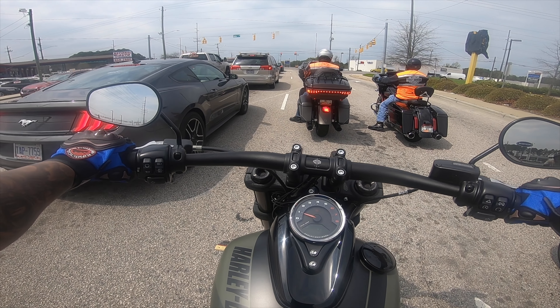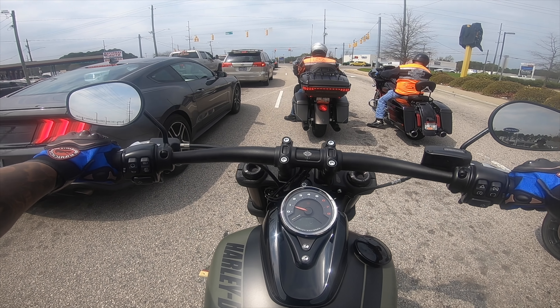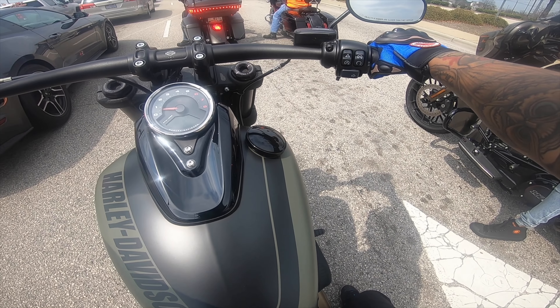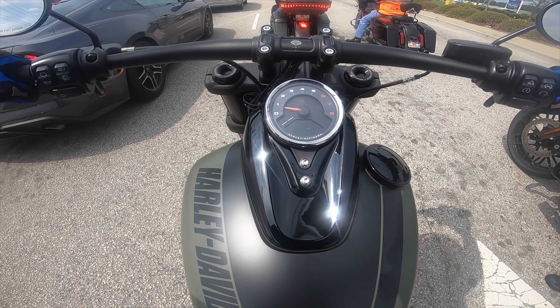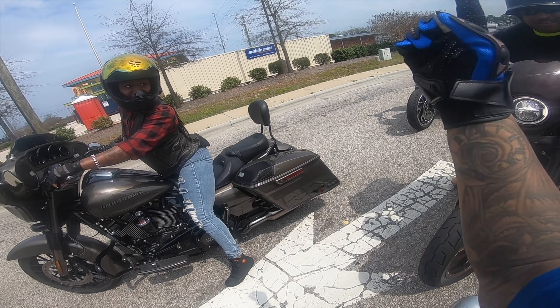I like the look of this one because it's aggressive. I can't find neutral on this bike — me back there trying to figure it out. I stalled this bike out. I was stalling back there.